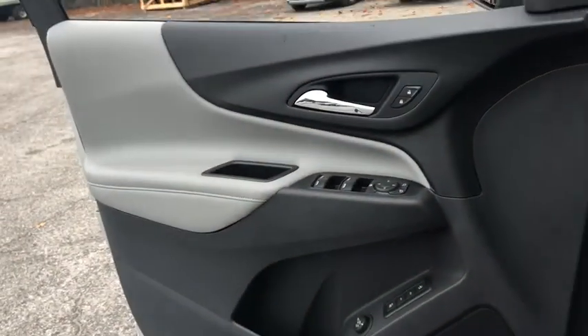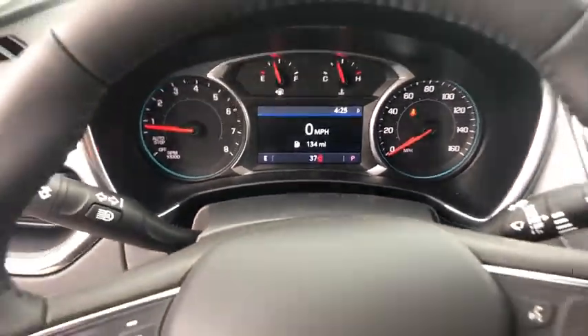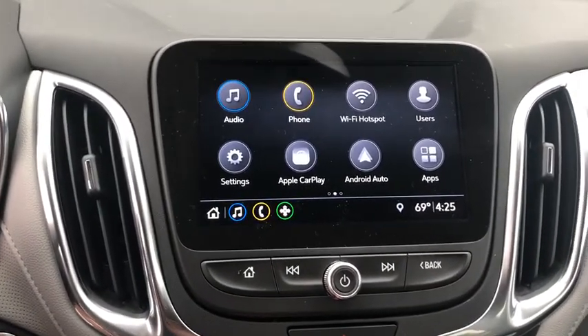Fog lights, electronic stability control, heated steering wheel, heated front driver and passenger seat, compass, rear window defroster, security system, power windows, trip computer, tachometer.